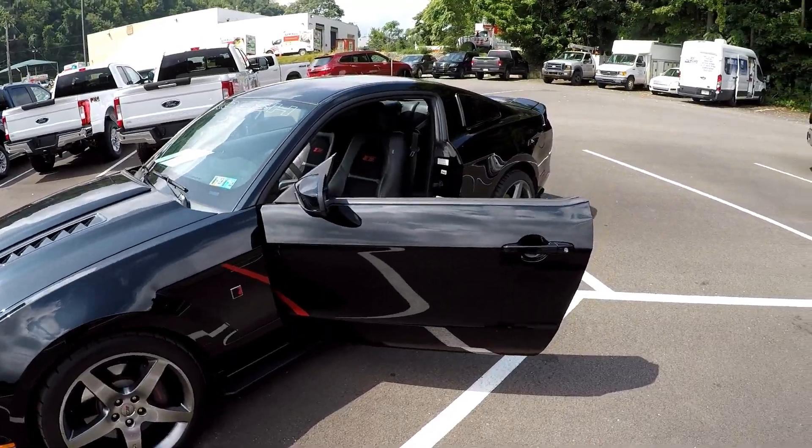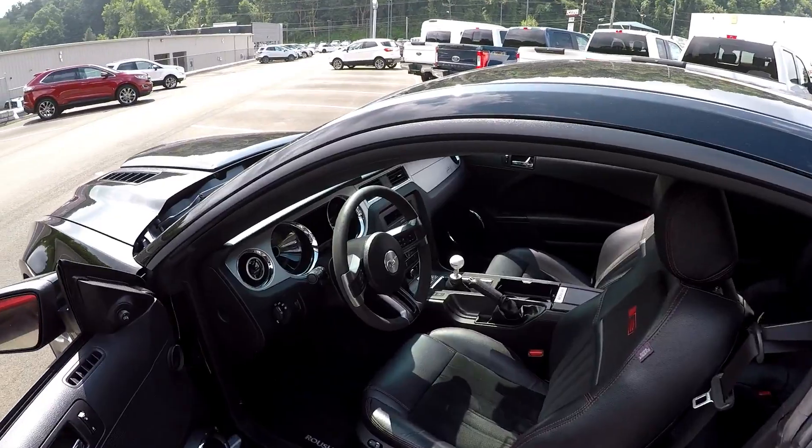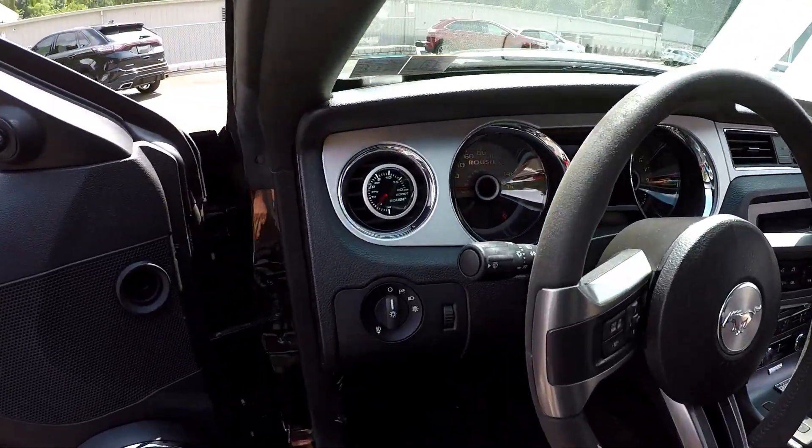This particular car started its life as a GT Premium Performance Pack before it was sent to Roush for modifications. This car has every option you could get from Roush.